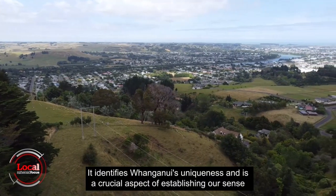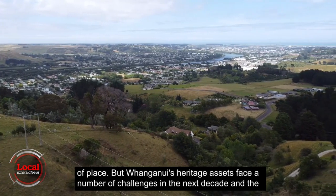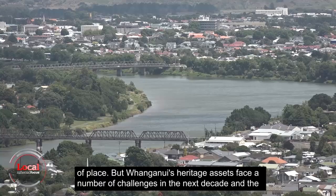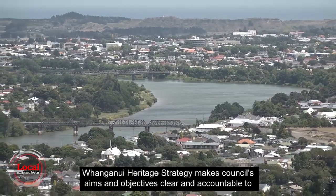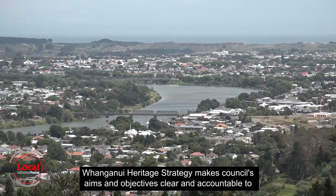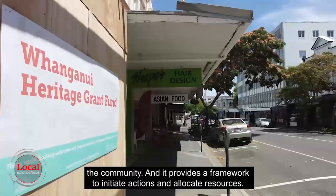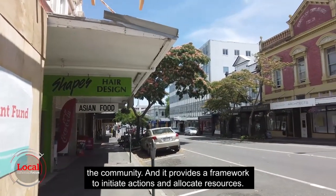Heritage is a vital element of Whanganui's identity and it's a drawcard for visitors, new residents, and businesses alike. It identifies Whanganui's uniqueness and is a crucial aspect of establishing our sense of place. But Whanganui's heritage assets face a number of challenges in the next decade, and the Whanganui Heritage Strategy makes council's aims and objectives clear and accountable to the community, providing a framework to initiate actions and allocate resources.